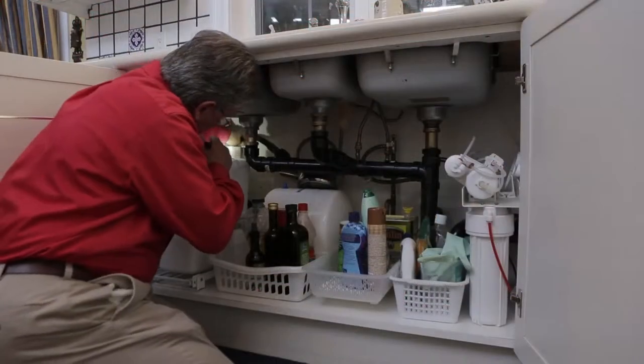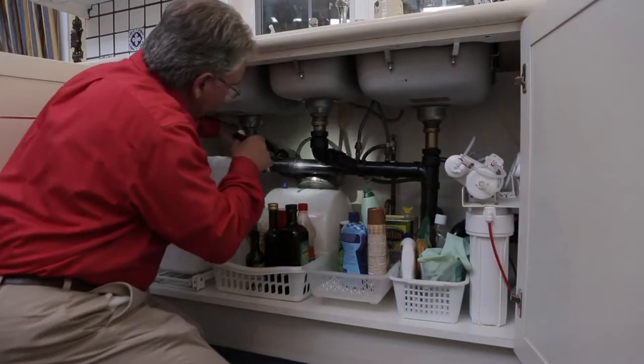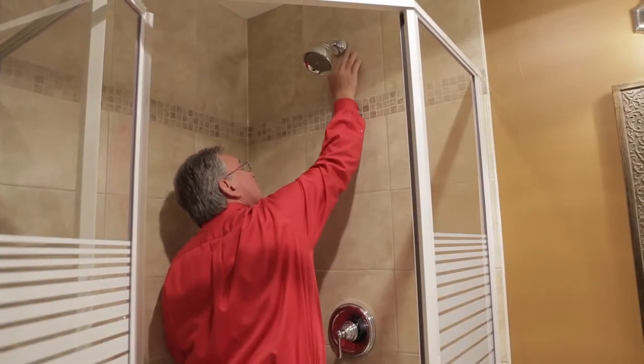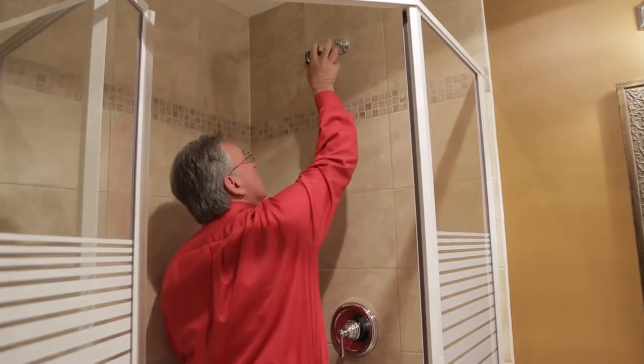As the individual who arranged the inspection, it's a good idea for you to attend the home inspection, because if you have any questions or concerns, you can talk directly to the home inspector as the inspection happens.